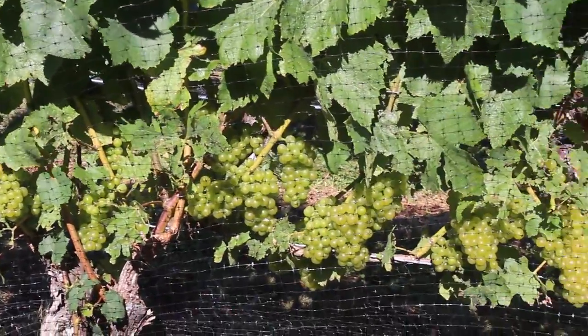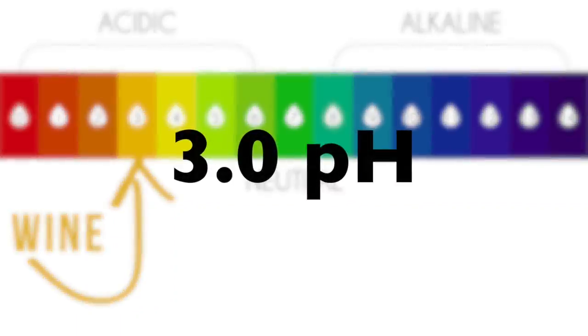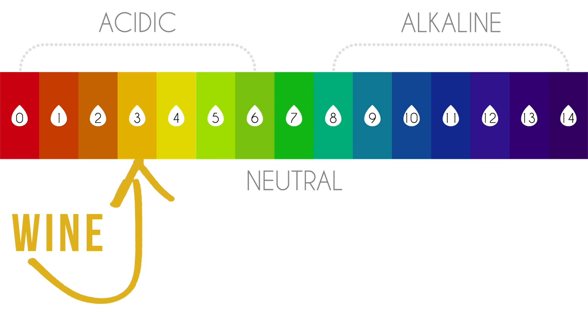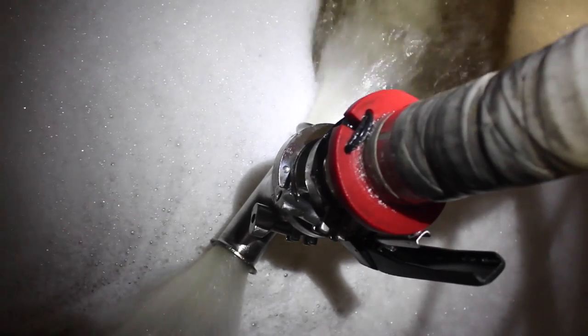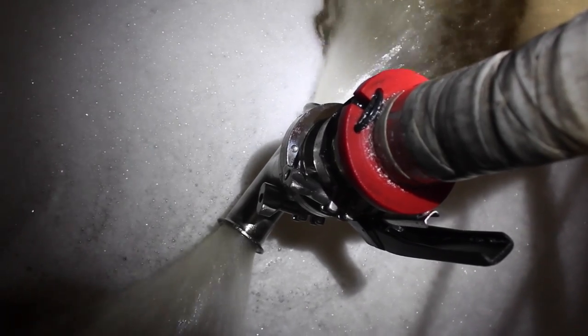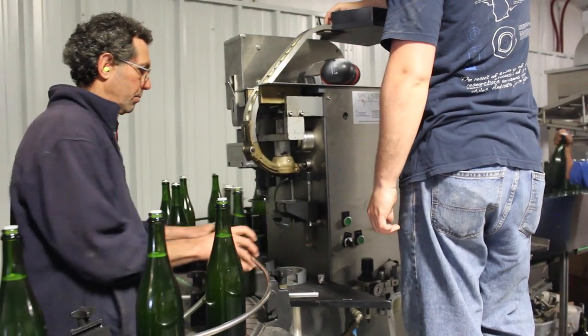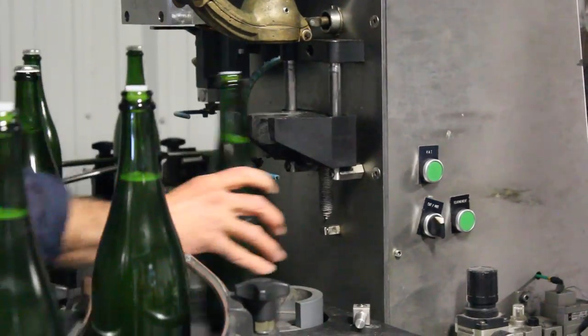Sparkling wine grapes are typically harvested at lower brix, usually around 19, and a lower pH, roughly around 3. Both of these harvest parameters will become important as we ferment the wine through primary fermentation and then also begin to prepare it for secondary fermentation. And secondary fermentation is where the magic happens in sparkling wine, where all those tiny little bubbles are created within the bottle.